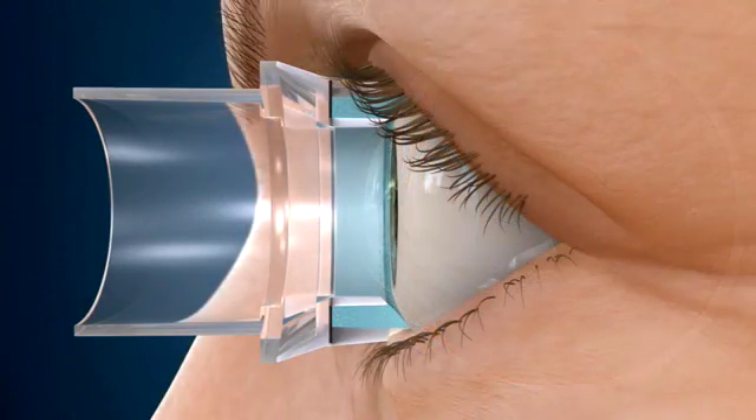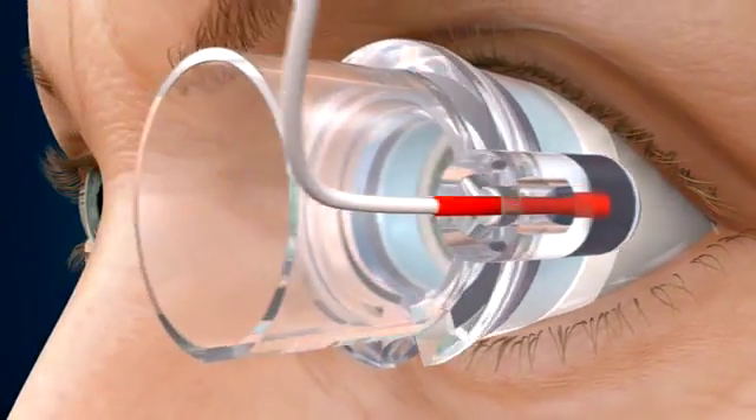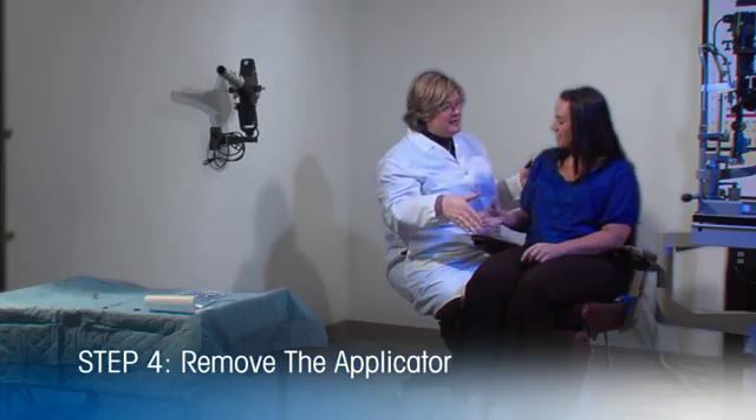The EyeGate2 treatment takes just one to four minutes, at which point the ophthalmologist or optometrist removes the applicator from the surface of the eye and the procedure is complete.